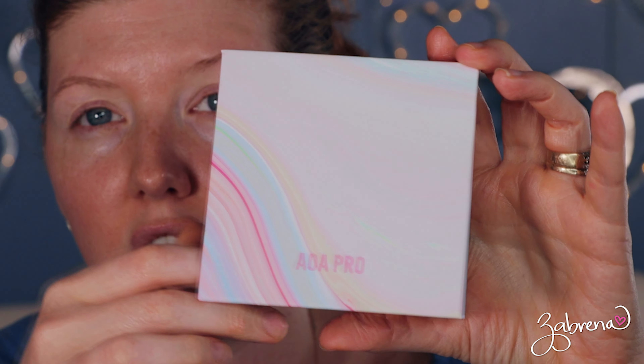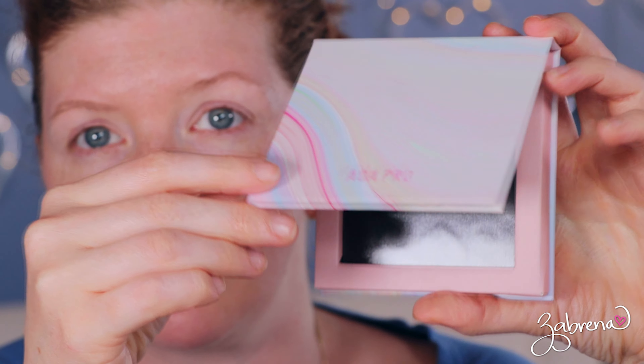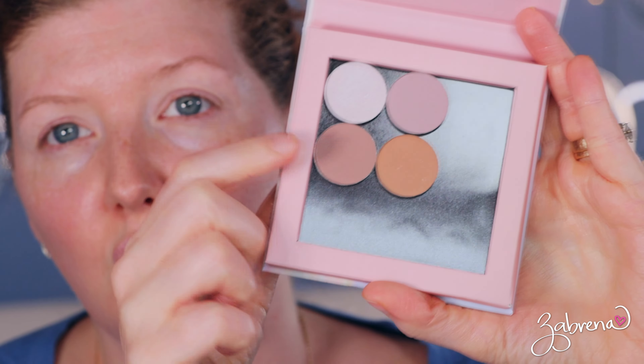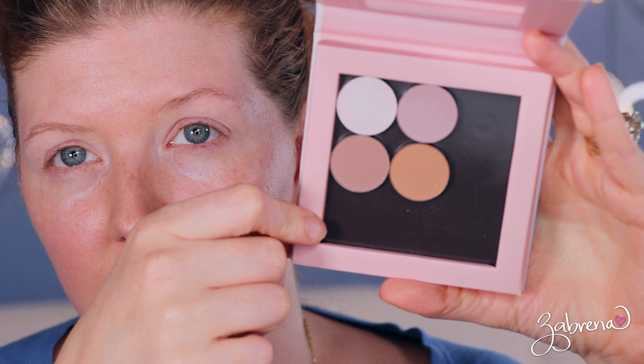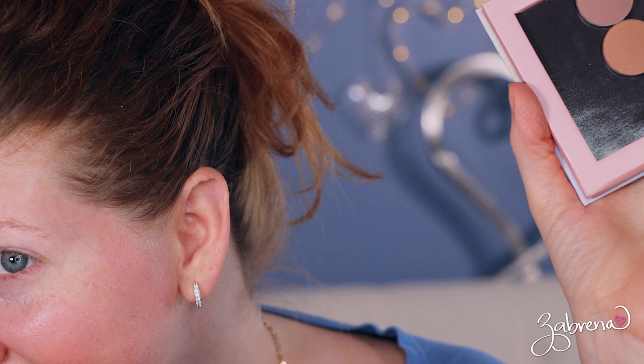You'll never convince me that God doesn't have a sense of humor — he absolutely does. Digging through my drawers, I came across this little palette I had picked up from AOA Studio. It was a little magnetic palette like the Z palettes, but it was a dollar — which is why I bought it because it was cheap. I got these four eyeshadows that I've never used before, so we're gonna try them.